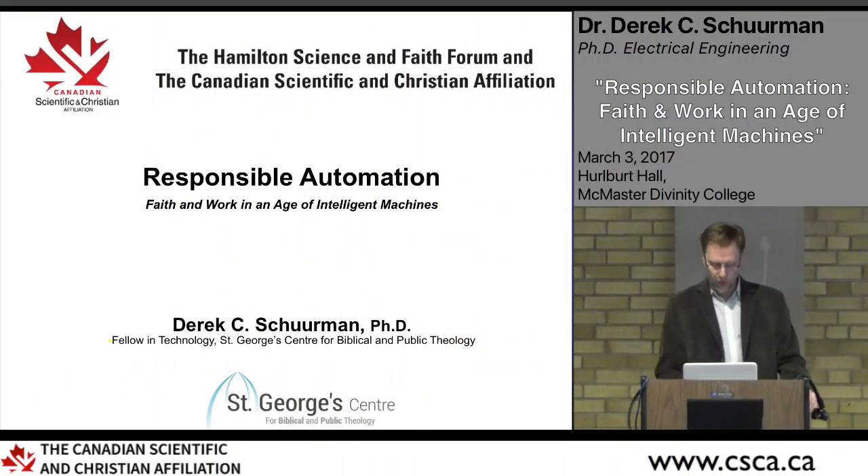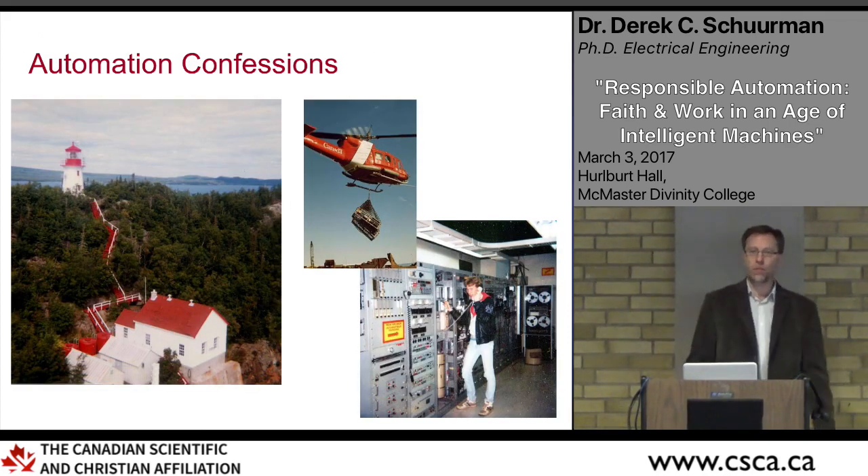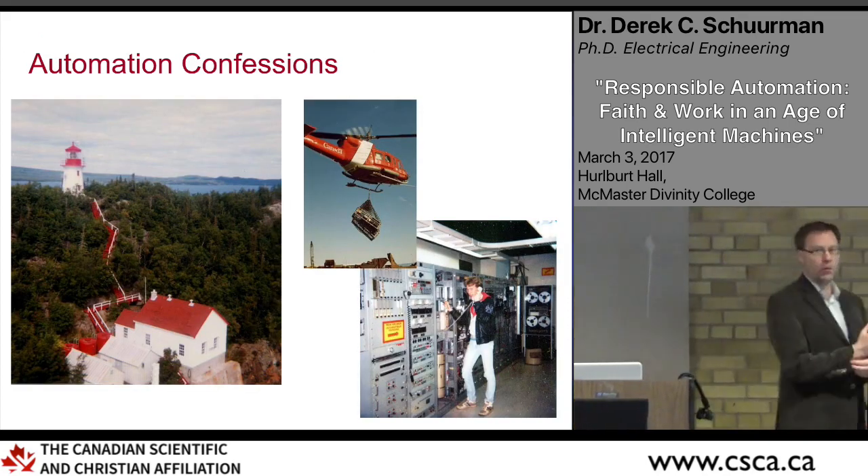Responsible technology and responsible automation is the topic of my talk. Before I start, I thought I would begin with some confessions.